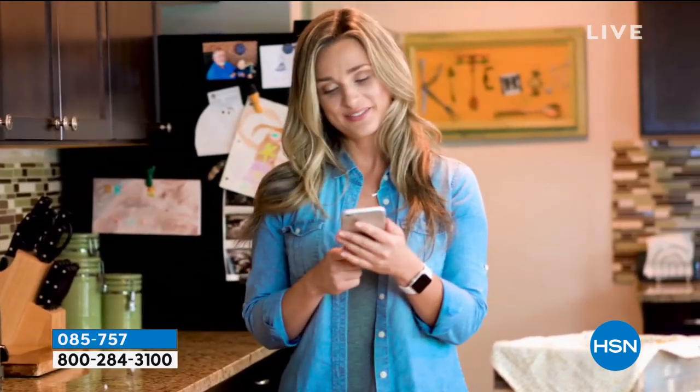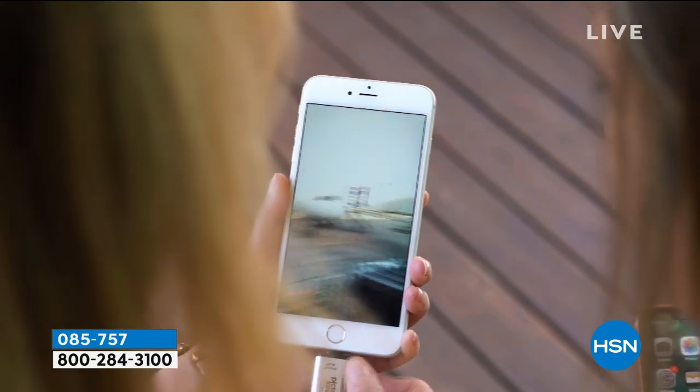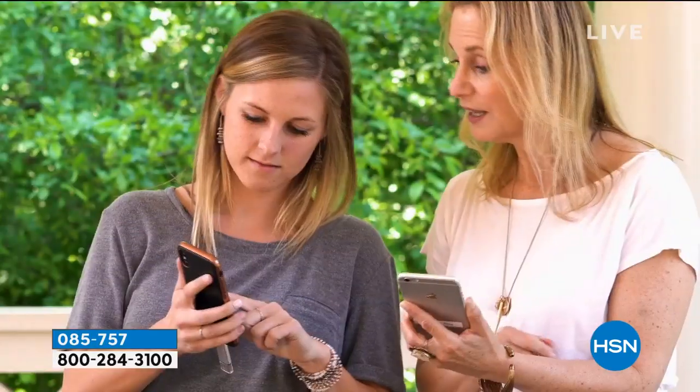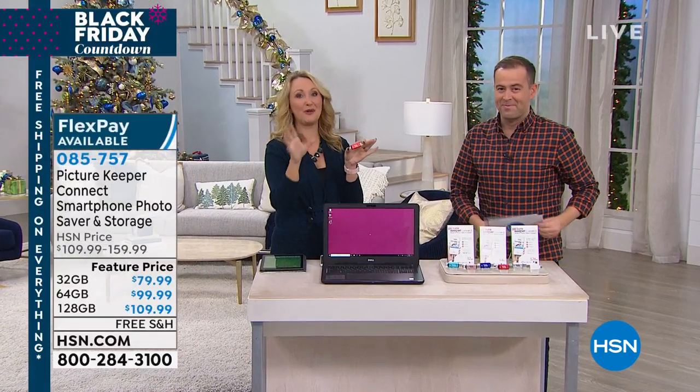It's called Picture Keeper Connect. It's back on HSN for the first time in a little while. Our good friend Lori Leland is here tonight. Lori, so good to see you. Hi, great to see you as always. This is important — it's a must have. How many times have you had that cell phone out to take a picture?